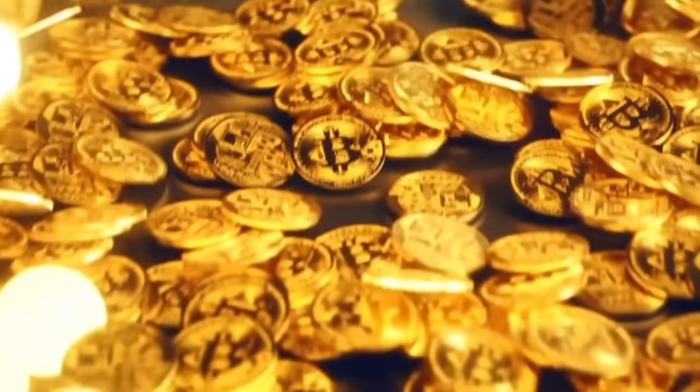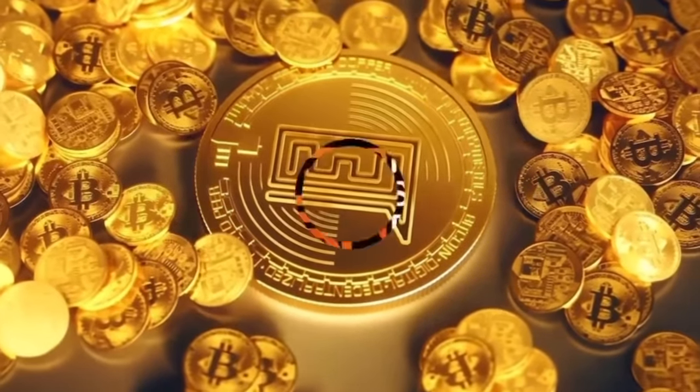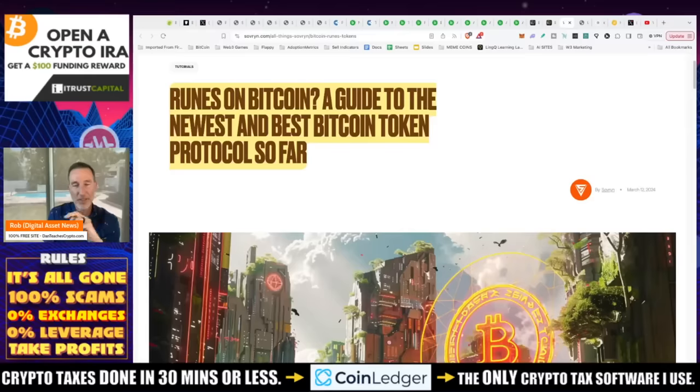There's a new piece to this puzzle called Runes. This is very new and there's a great article about it. I want to go over this because I think this could actually be a catalyst for Bitcoin miners — they don't have to wait for the price to hit a certain range. And this is why I think that Bitcoin dominance could go even higher. Runes on Bitcoin.